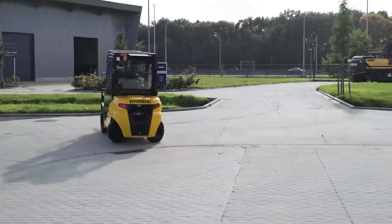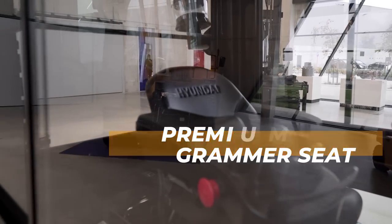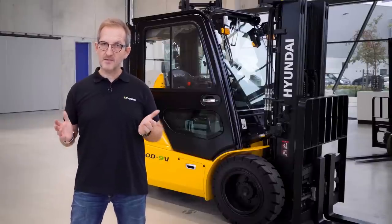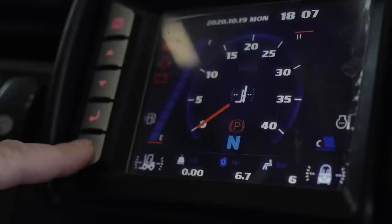Further on, we have a Grammer seat. This is a low vibration seat with a larger, wider seat cushion than everybody else offers. This gives the driver the comfort he needs for his job.